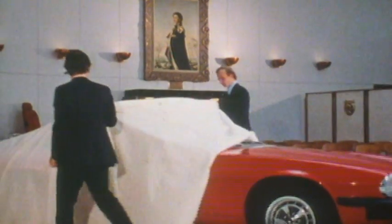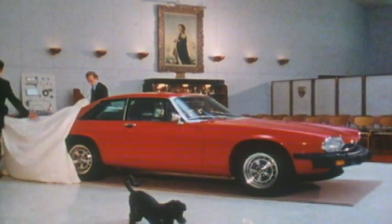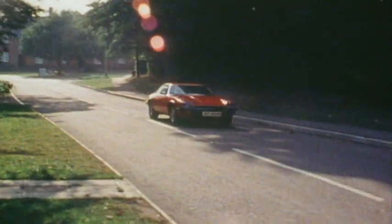In 1975, there appeared a completely new breed of Jaguar — the XJS.